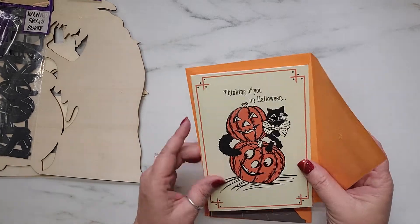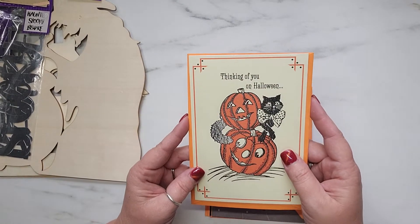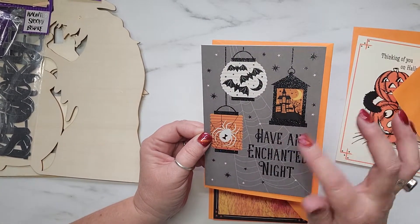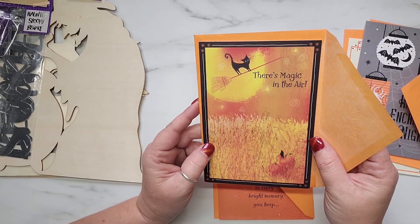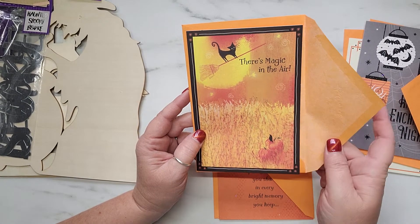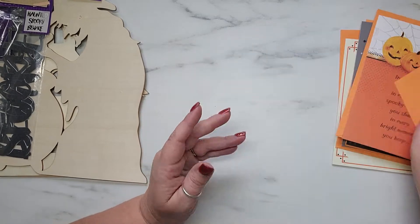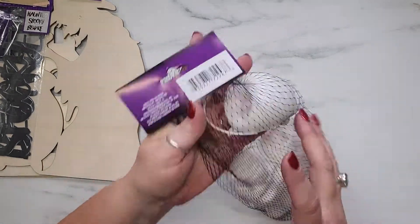I picked up some more Halloween cards that I hadn't picked up previously. There's one I love for its vintage feel, then one that says 'Have an Enchanted Night' with paper lanterns and glitter. Another says 'There's Magic in the Air' — it's a cat riding a broom in front of the moon over a hayfield with pumpkins and a crow. The last one has pumpkins, a spider web, and glitter detail. I'll be adding these to my collection.